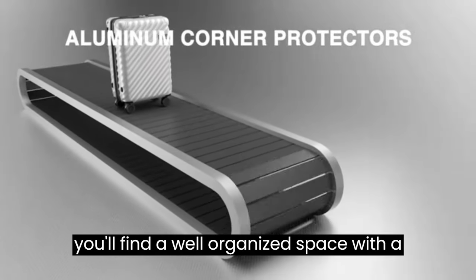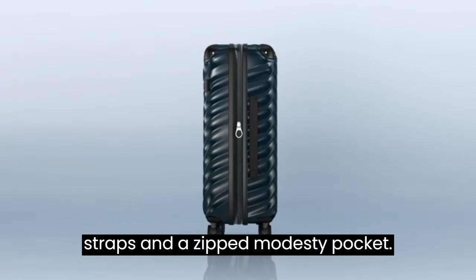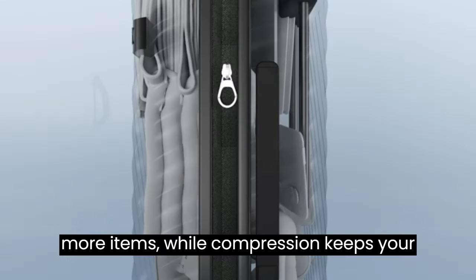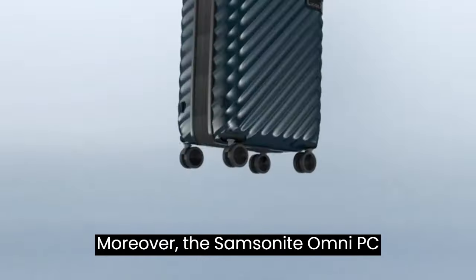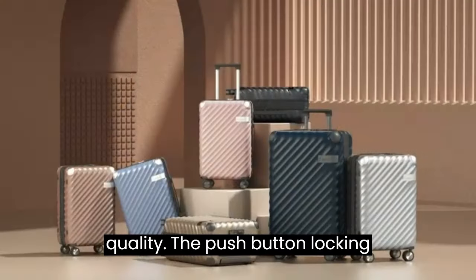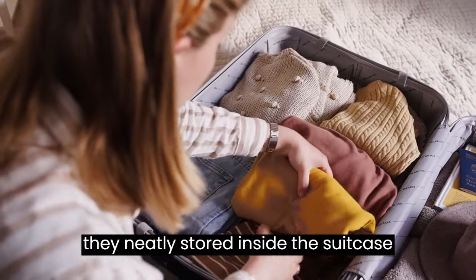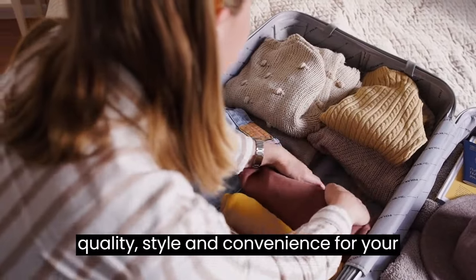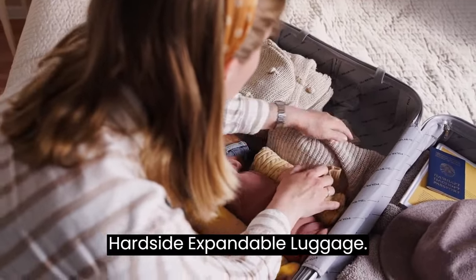Inside, you'll find a well-organized space with a book-opening case, mesh divider, cross-straps, and a zipped modesty pocket. The expansion feature allows you to pack more items while compression keeps your clothing neatly pressed. The Samsonite Omni PC comes with a 10-year limited warranty, a testament to its durability and quality. The push-button locking handles provide easy maneuverability, and they store neatly inside the suitcase when not in use. Invest in quality, style, and convenience for your travels with the Samsonite Omni PC Hardside Expandable Luggage.